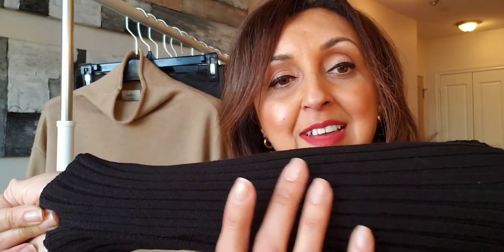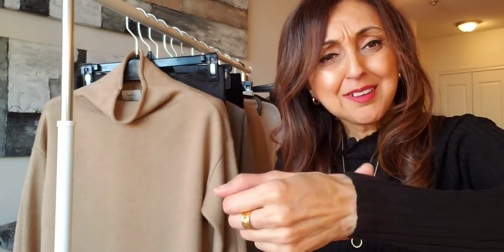The first turtleneck I'm going to be styling is the one that I'm wearing right now. This is actually a mock neck turtleneck and it is from Dynamite, which is a Canadian company. If you've watched my videos, you'll know that I'm a big fan of Dynamite — they have great styles at very reasonable prices. This turtleneck has a rib design on it and it's a fairly light kind of knit, so it's not going to make you overly warm and it's perfect for layering.